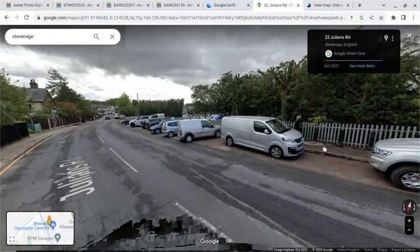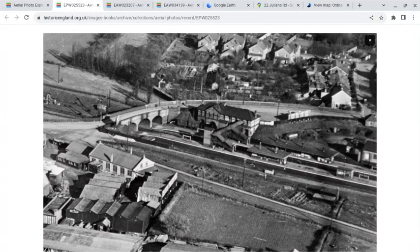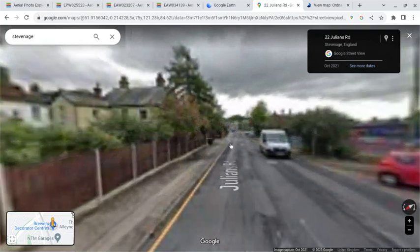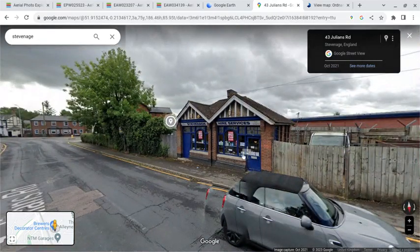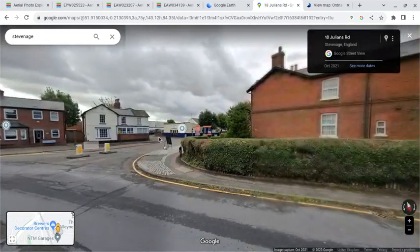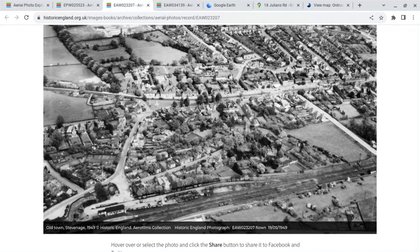This is the site of the station. You can see here, effectively, looking at the site of the station. You can then move down — these two offices, I assume these would have been coal offices, and I assume this was the stationmaster's house, which we can see here.